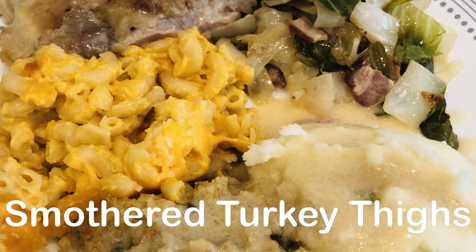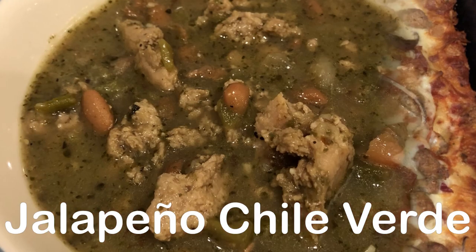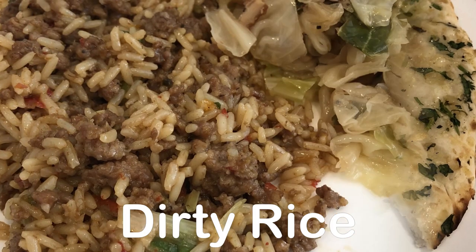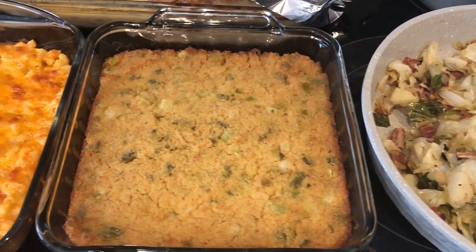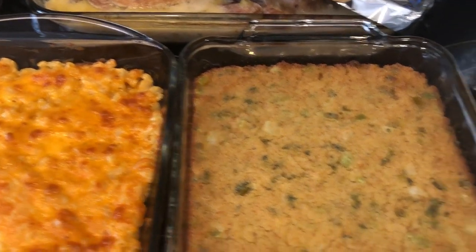My name is Andrea with Foodimentary, adventures in food. In my household there's me, my husband, and our adorable two-year-old little boy. On our channel you'll find simple and tasty dinners using everyday ingredients. Today was one of those days I just felt like cooking — you ever had those days? So I made a bunch of food.